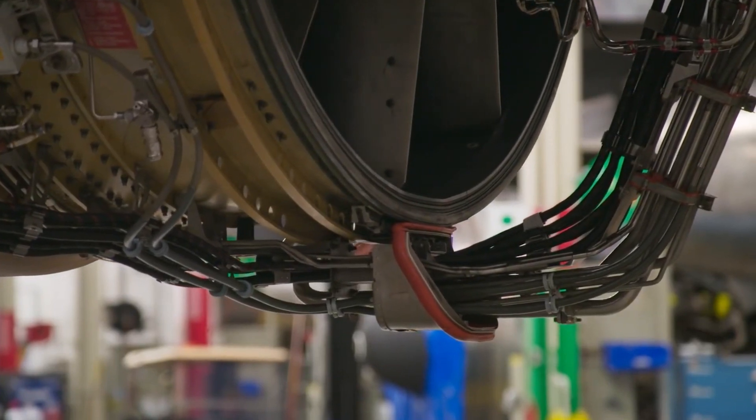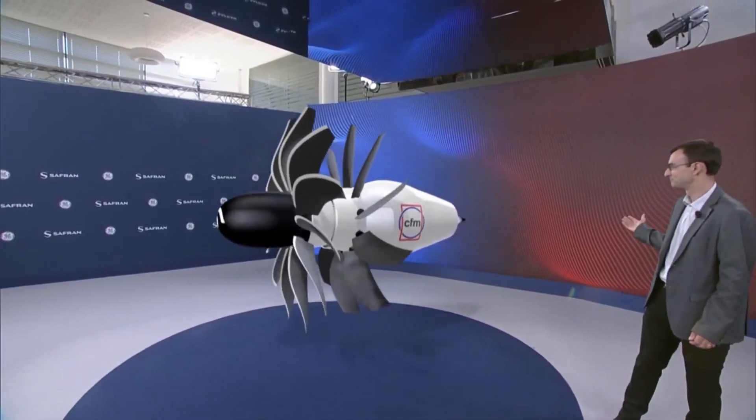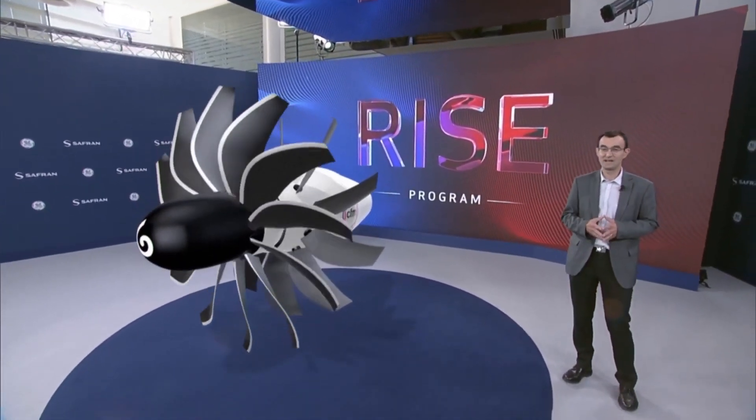But hold on to your seats because the CFM Rise engine is about to rewrite the rulebook, surpassing all previous performance records. Welcome to Futuricity.